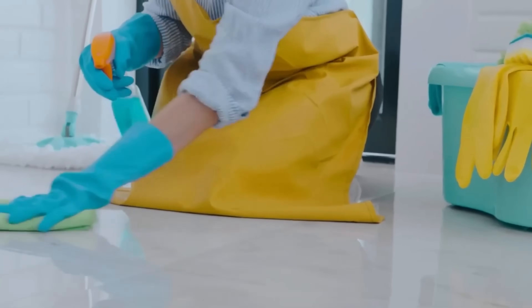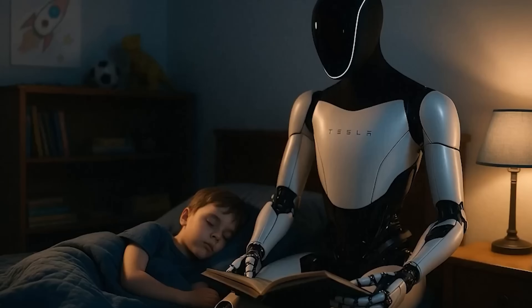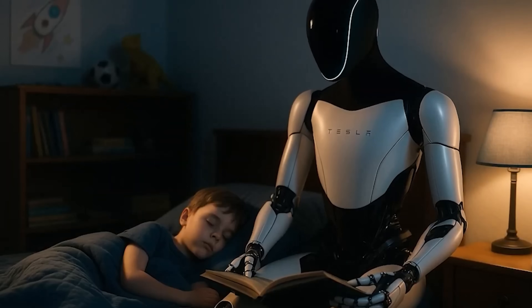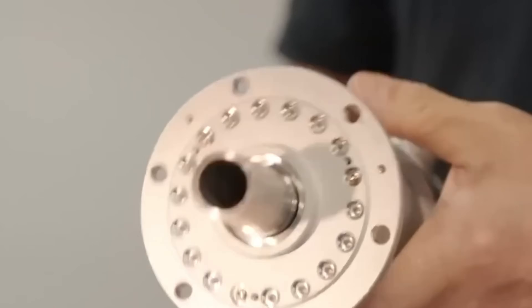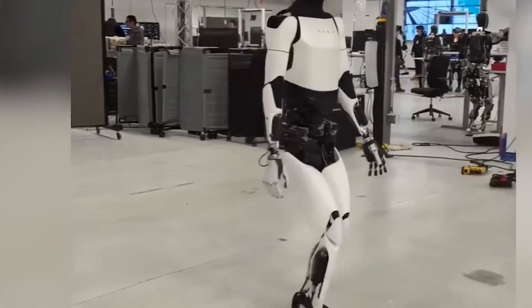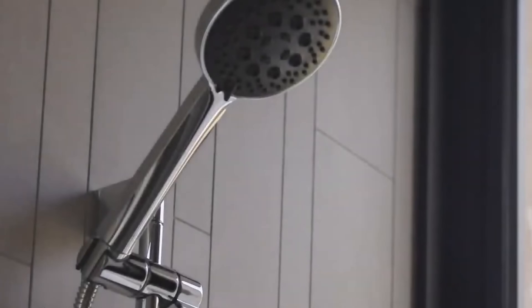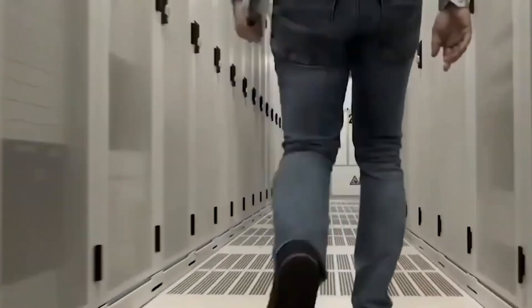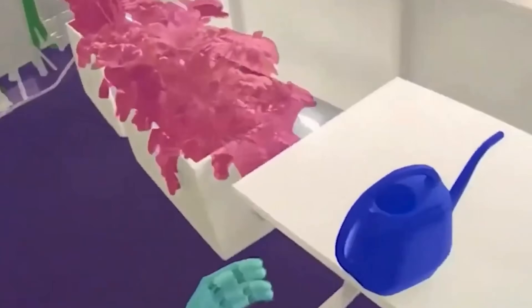With a full array of 360-degree cameras and sensors combined with the FSD chip, the Tesla bot can effectively understand spatial layouts, recognize objects, and interpret human behavior. Most importantly, Tesla remains the only company that has fully integrated hardware design, AI software, and scalable manufacturing into one cohesive ecosystem, giving them a massive advantage in continuously improving the bot's capabilities and bringing it to market quickly.